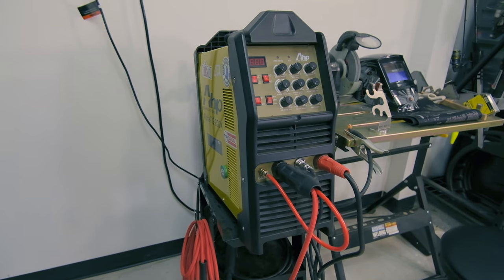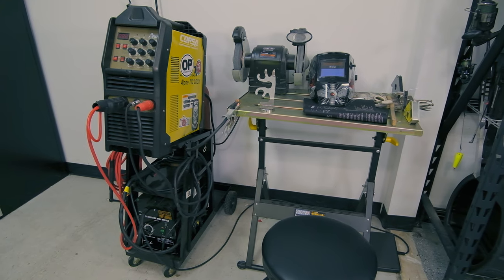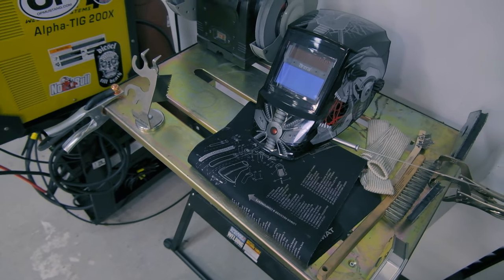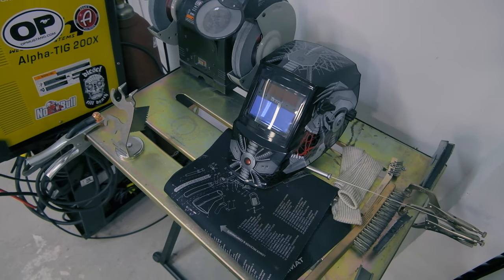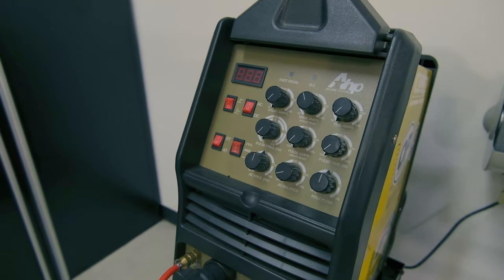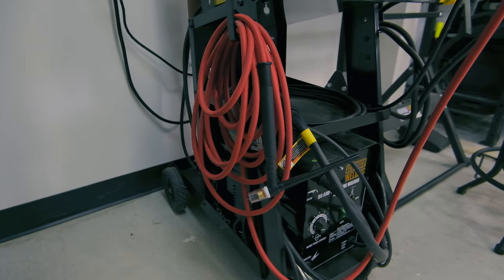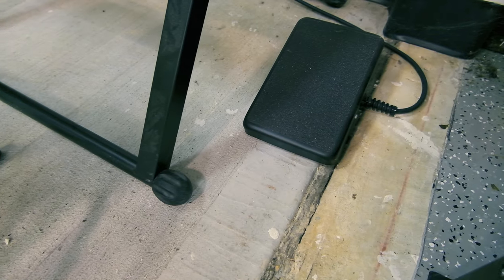Over here I've got my Alpha TIG 200X welder. I use it as a TIG welder, but it can also do stick. There's also a little Harbor Freight welding table that a neighbor gave me when he moved out. I've got a cheap face shield, a grinder, brushes — one specifically for aluminum — a couple of clamps, magnetic angles, and a torch holder. I'm running straight argon on this unit, and it has some upgrades: a much better flex hose with an upgraded torch. This foot pedal is really a game changer, especially as a novice welder.